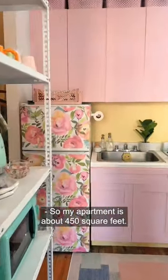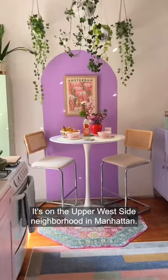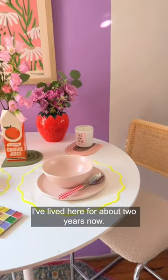My apartment is about 450 square feet. It's on the Upper West Side neighborhood in Manhattan. I've lived here for about two years now.